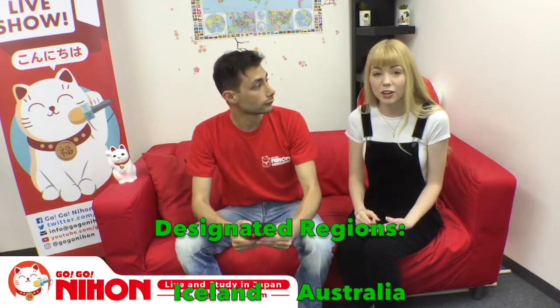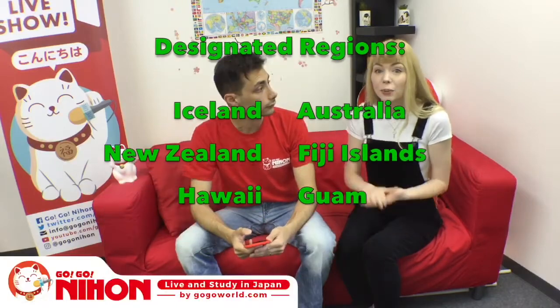First of all, it depends on which country you're coming from. There are what are referred to as designated countries or designated regions where the process is much easier. There are only six: Iceland, Australia, New Zealand, Fiji Islands, Hawaii, and Guam. If you're not from any of those places, you'll be following the same procedure I did — I'm from America, which is not a designated region, and it's a little more complicated.